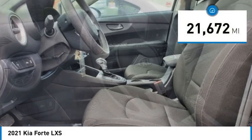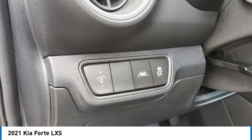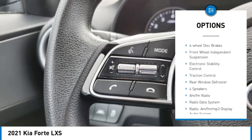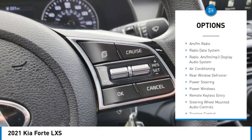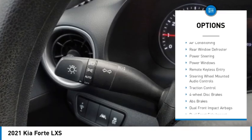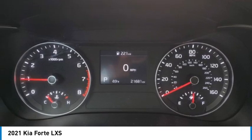This vehicle has less than 25,000 miles. Here are some of this vehicle's great options: alloy wheels, brake assist, remote keyless entry, speed control, four-wheel disc brakes, front wheel independent suspension, electronic stability control, traction control, and rear window defroster.